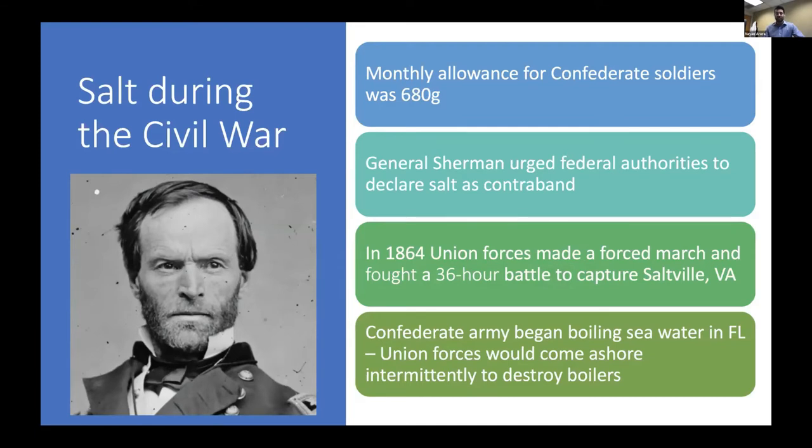During the Civil War, salt played a relatively prominent role. There was a monthly allowance for Confederate soldiers of 680 grams a month — about 22 grams of salt a day. General William Sherman urged federal authorities to declare salt as contraband, feeling that limiting access to salt was just as important as limiting access to gunpowder. In 1864, Union forces made a forced march and fought a 36-hour battle to capture Saltville, the most important salt works for the Confederate Army. Some historians think this contributed to a Union victory.